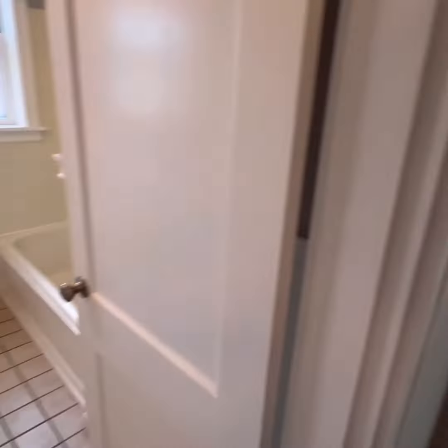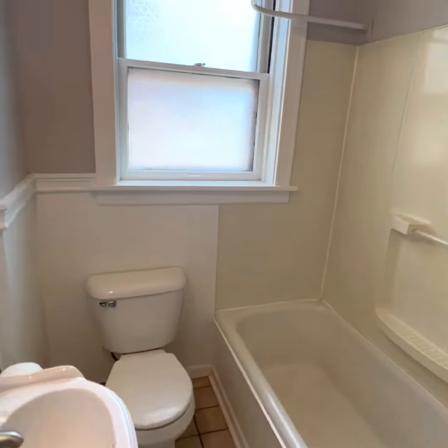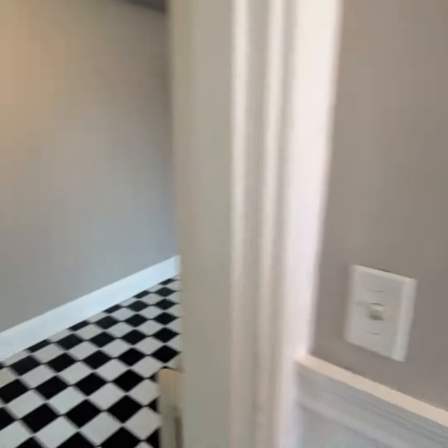Basement. Two washer/dryer hookups. And this little classic tiled bathroom — you've got that shower and tub situation, plus some storage.